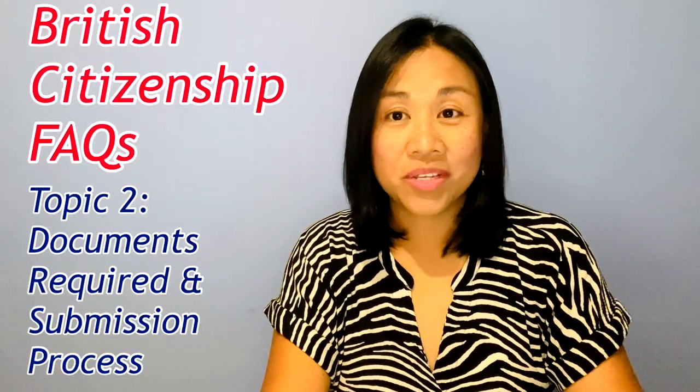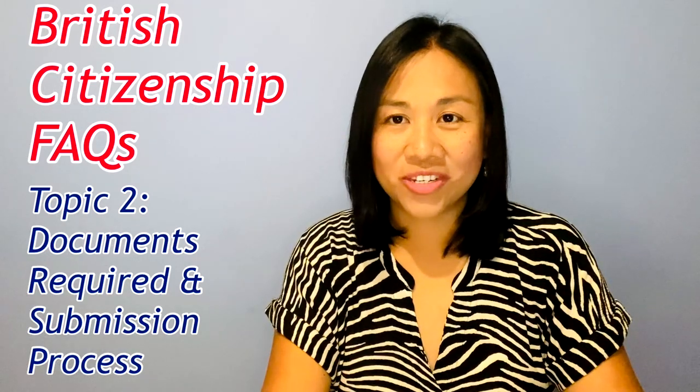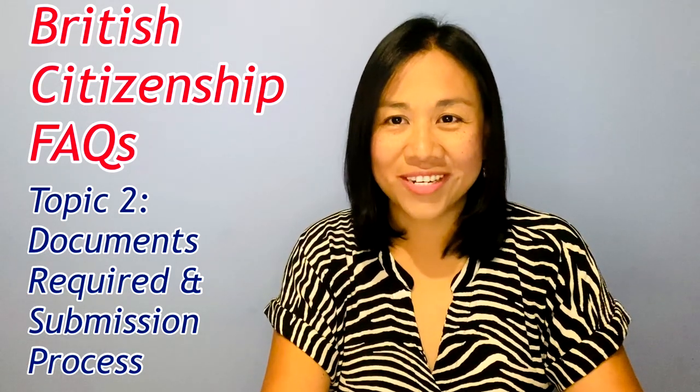British citizenship application FAQs on documents required and document submission — that is our topic for today.